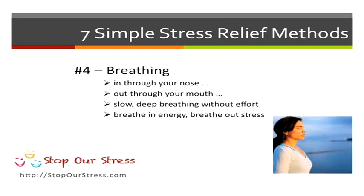And breathing is important. You want to breathe in through your nose and out through your mouth — slow, deep breathing without any effort. Remember you're breathing in energy and breathing out stress. Breathing is a fantastic way of reducing your stress levels.